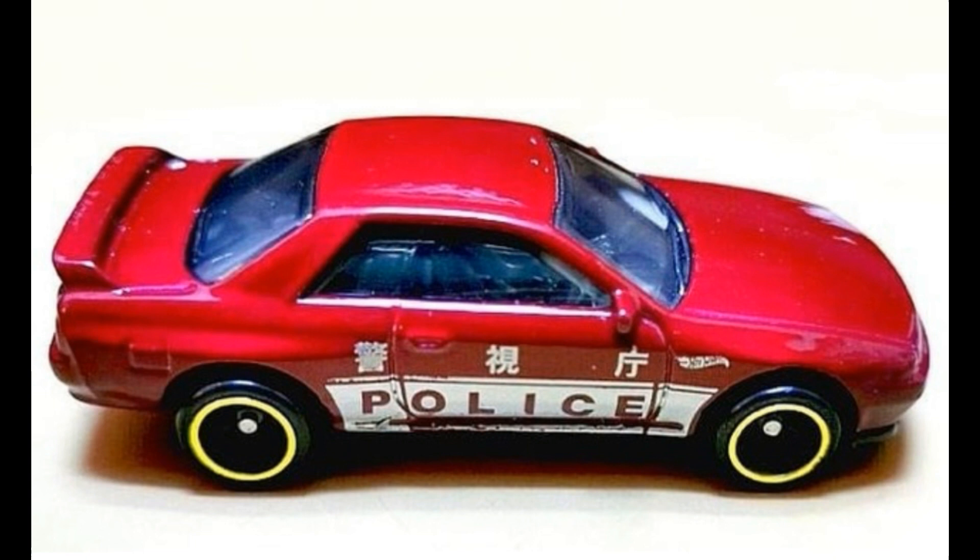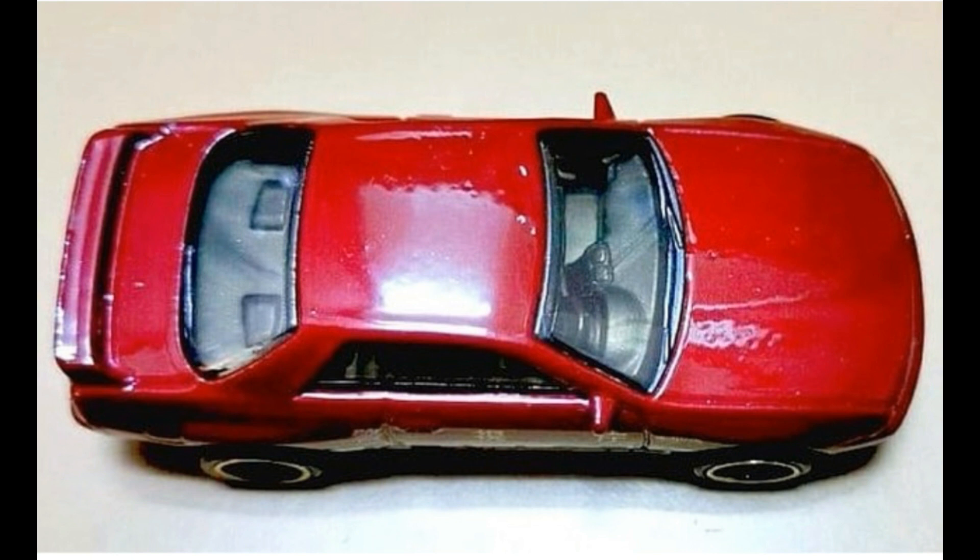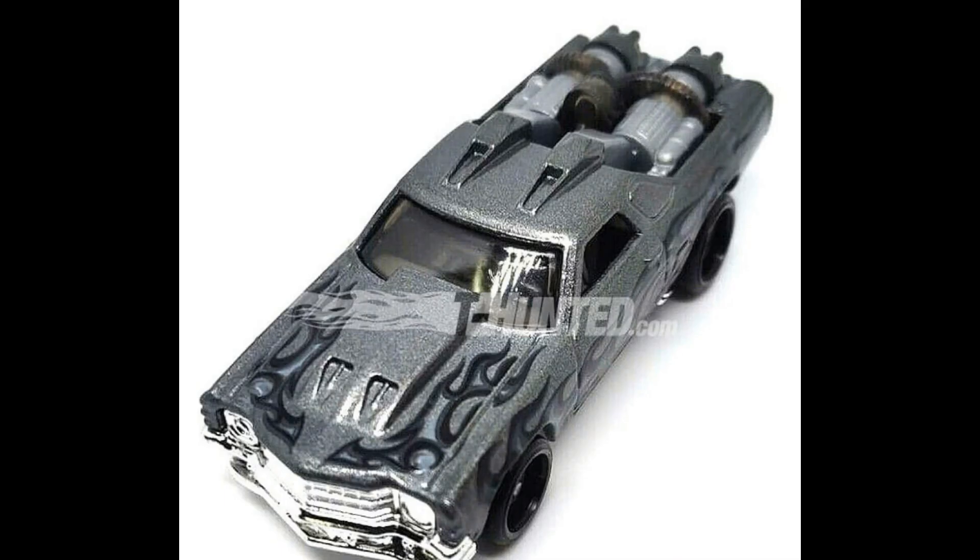First up, 2020 will be big for Hot Wheels. Check this one out — this is new from their main line, this is a police Nissan Skyline in red and white tampo, similar to this year's Kenmerry Skyline, which is also a police Skyline.